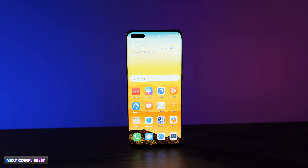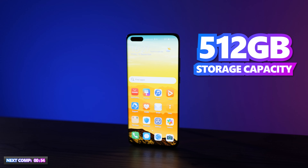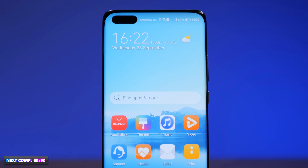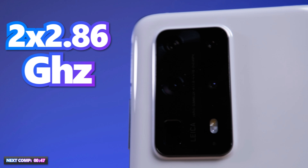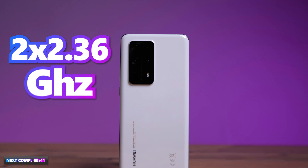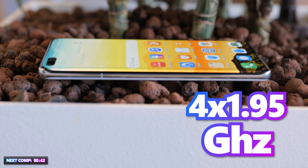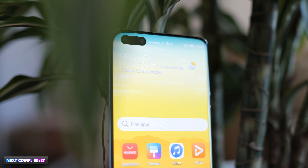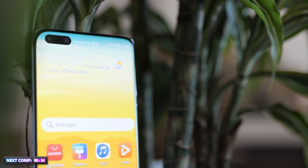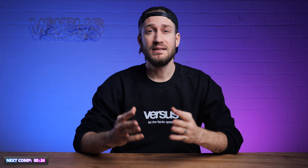The Huawei P40 Pro Plus has 512 GB internal storage and is equipped with an in-house Huawei Kirin 990 5G chip with 2×2.86 GHz, 2×2.36 GHz, and 4×1.95 GHz, and has 8 GB RAM. Storage can be expanded by up to 256 GB. Both phones have their company's own processor — Exynos against Kirin. But the Huawei has less RAM at 8 GB. Let's take them into the Antutu benchmark test and find out who outperforms who.